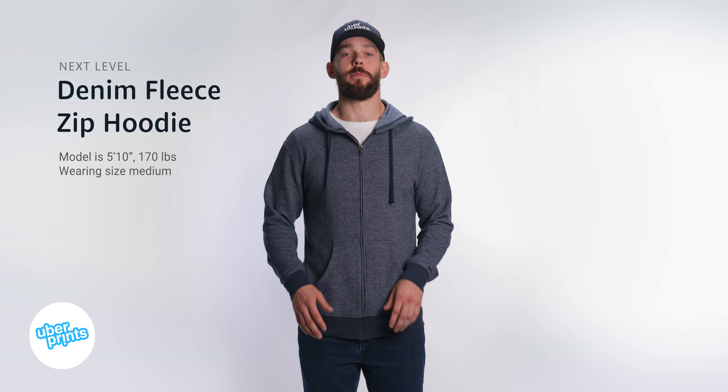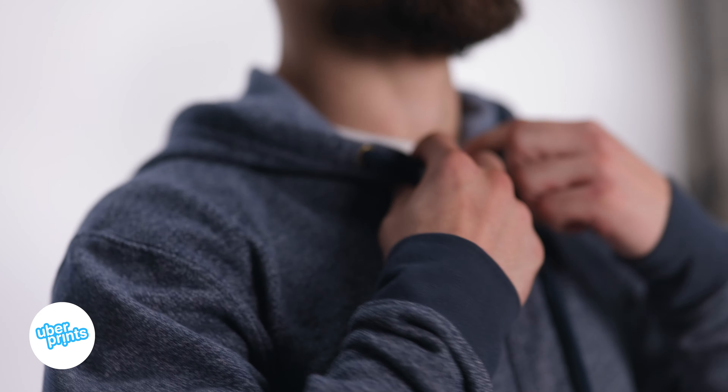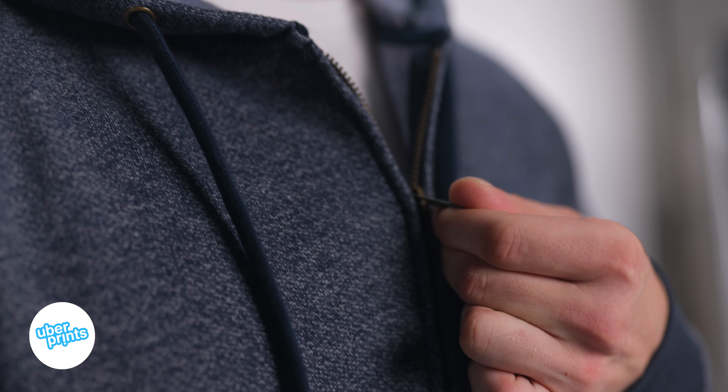This is the denim fleece zip hoodie from Next Level, and this really is a nice retail quality zip-up hoodie that features some unique heathered colors. It's made of a super soft and comfortable cotton poly fleece. It's actually pretty lightweight compared to most sweatshirts, and it also has a super sturdy antique brass YKK zipper.